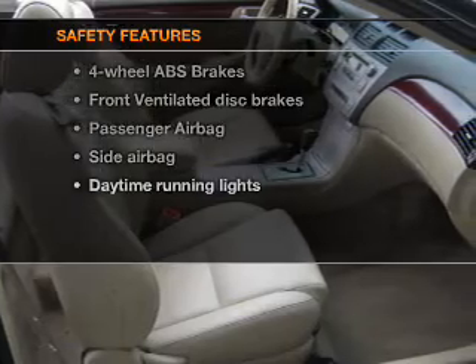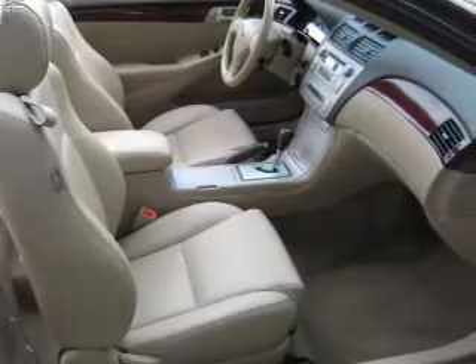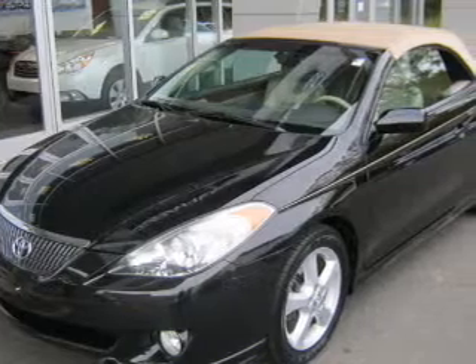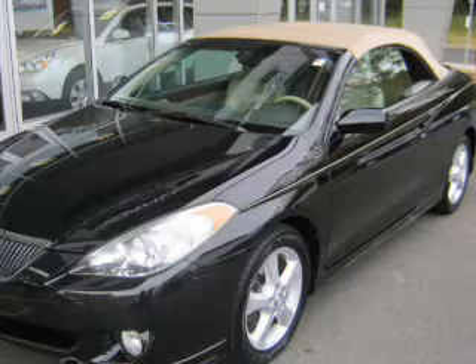And for your peace of mind, the following safety equipment is included: front ventilated disc brakes, passenger airbag, side airbag, and daytime running lights. Let us put you in the driver's seat today. Call or click to contact us.